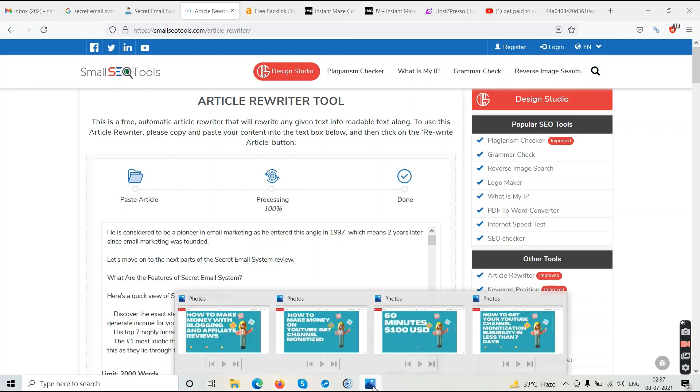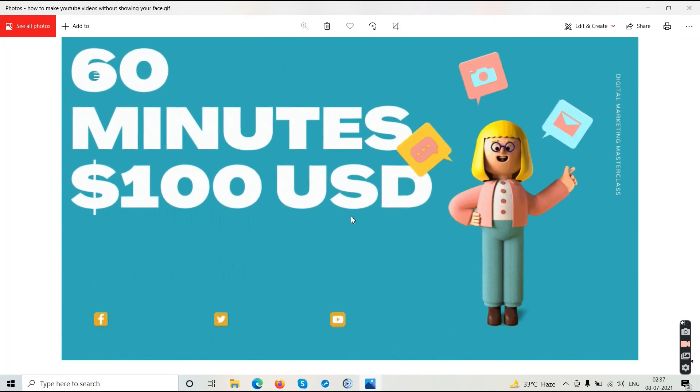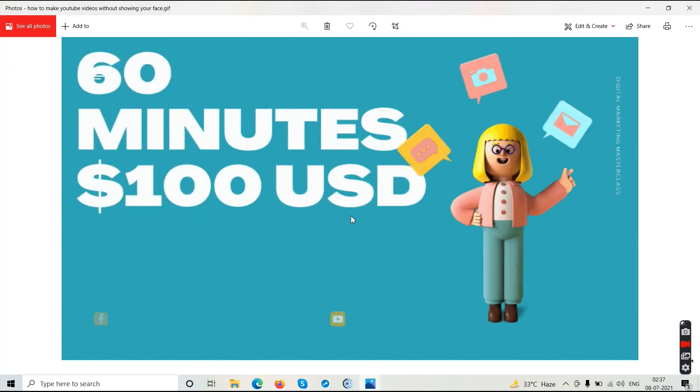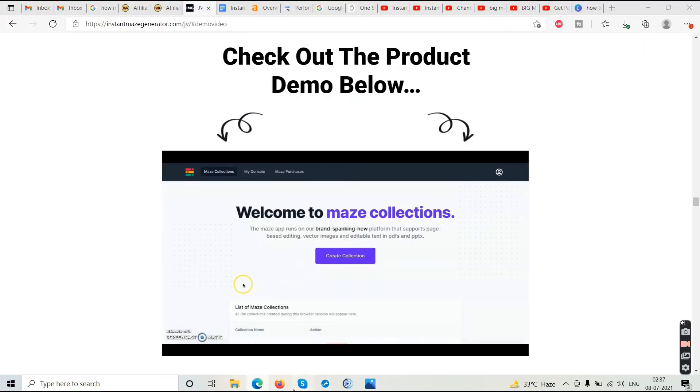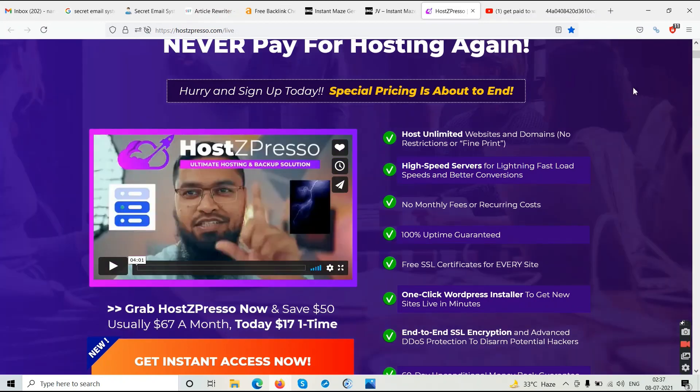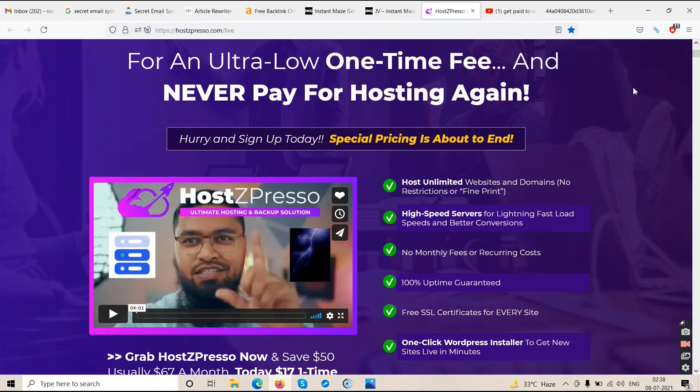To recap: if you want to get your channel monetized in less than 10 days — get those 1,000 subscribers and 4,000 watch hours organically — contact us, book your appointment, 60 minutes, 100 US dollars, one-to-one, no online courses, just you and me. Second option: buy unlimited hosting and start your own review blog using the Hostpresso link in the description. That's how you make money online. You'll find the email in the description — it's chargeable. Thanks for watching, subscribe to the channel, and we'll see you in the next video.